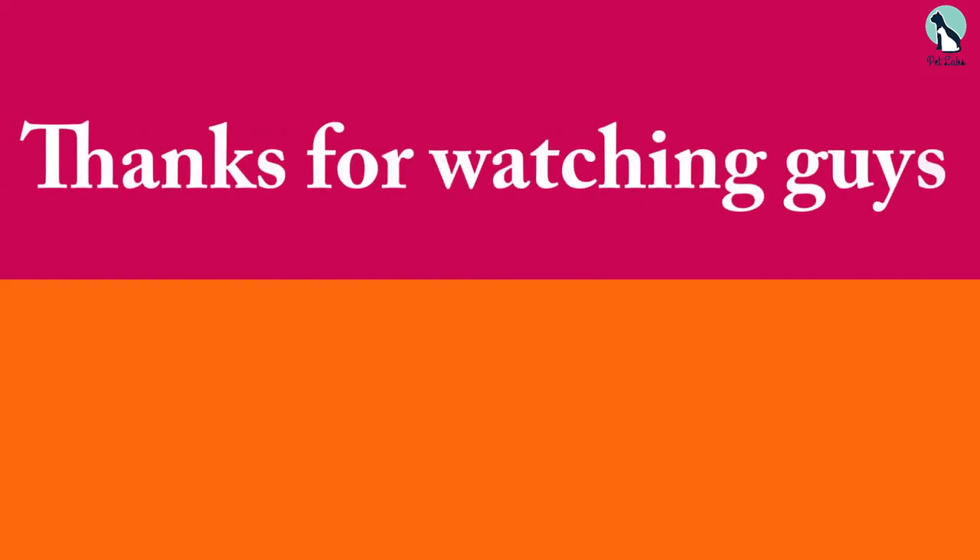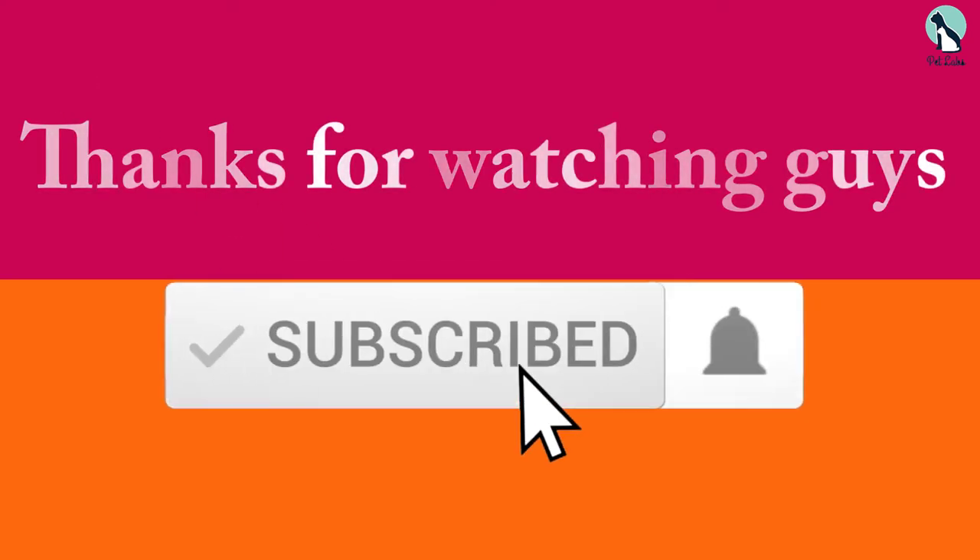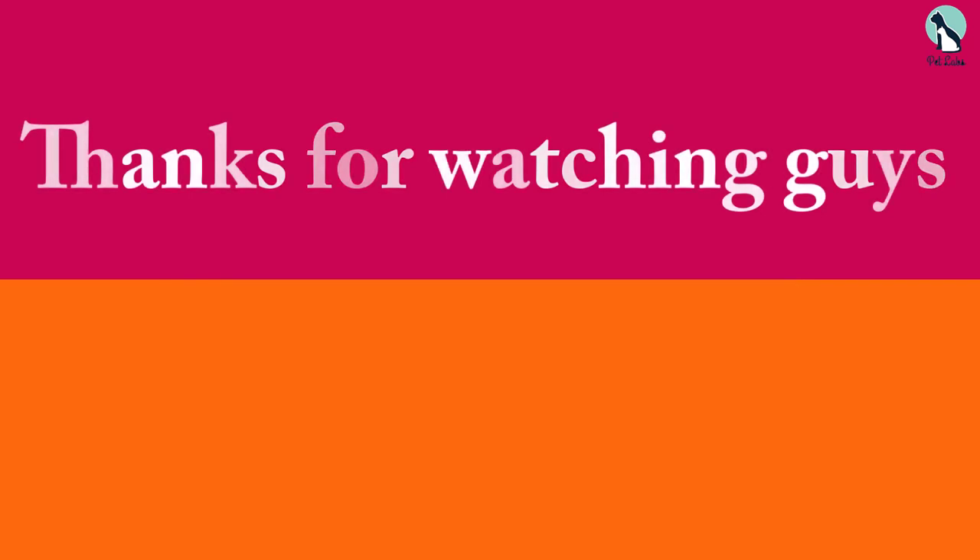Thanks for watching, guys. I hope you liked this video — if it was helpful, please make sure to like, comment, and subscribe. If you have any questions related to these products, you can leave a comment below and I'll get back to you as soon as possible.